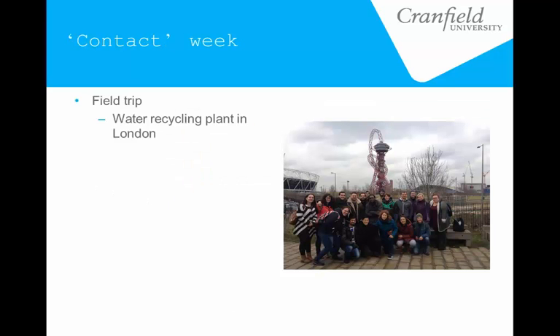The contact week involved a field trip — because it was water reuse, we went to a water recycling plant in London — trying to bring together the different elements of the module and see them in an applied setting. We did have a couple of lectures, but these were designed as keynote lectures: big picture overviews trying to bring together a lot of different components of the module, just to help students with that big picture thinking and knitting all the different bits together.